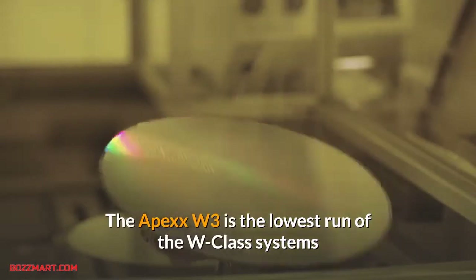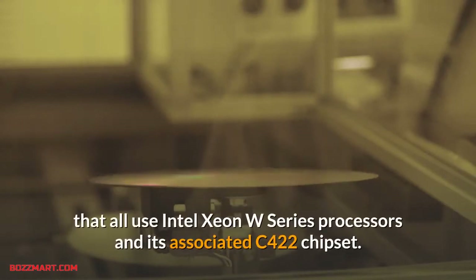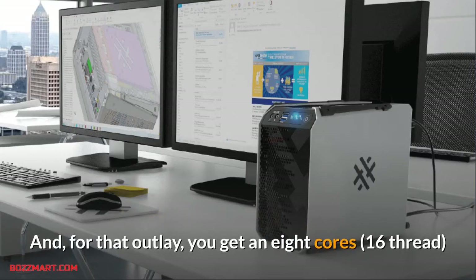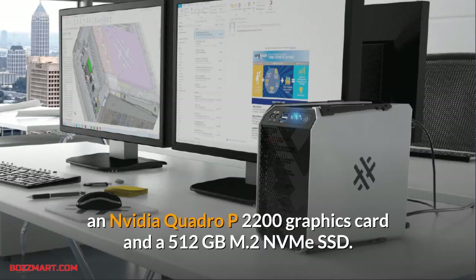The Apex W3 is the lowest rung of the W Class systems that all use Intel Xeon W Series processors and the associated C422 chipset. A typical starting point for an Apex W Class system is $5,389, and for that outlay you get an 8-core, 16-thread Xeon W2255 processor and 16 gigabytes of DDR4-2666MHz ECC memory, an Nvidia Quadro P2200 graphics card.